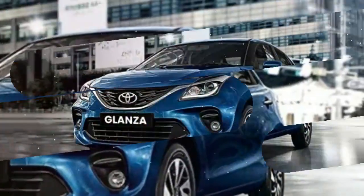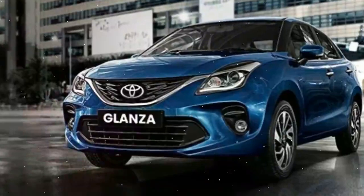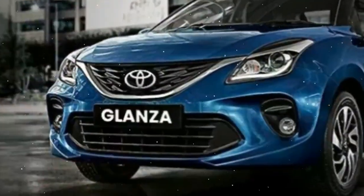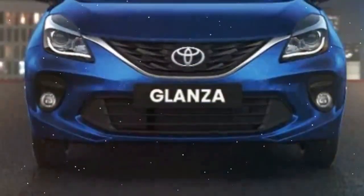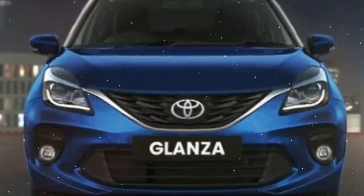Toyota has teased its own version of the Maruti Baleno-based hatchback. It is a result of the agreement signed between the two manufacturers to launch cross-badged cars in India. Toyota's version of the Baleno will be known as the Glanza and it is expected to be launched soon. Here's what its latest teaser reveals.